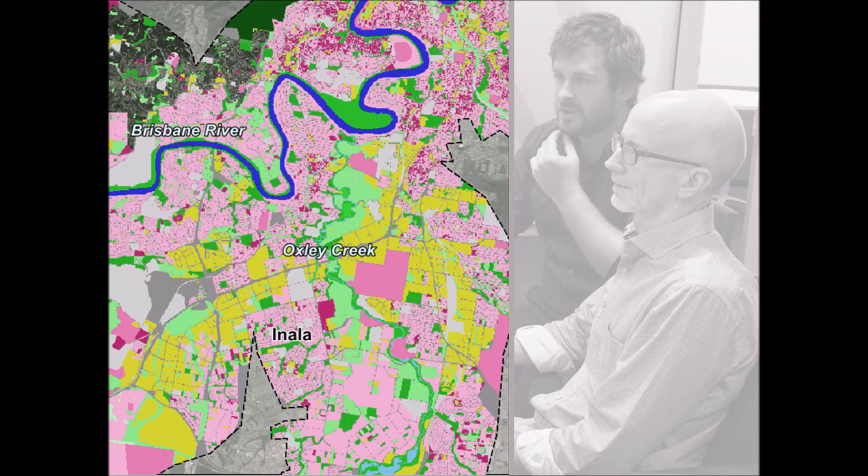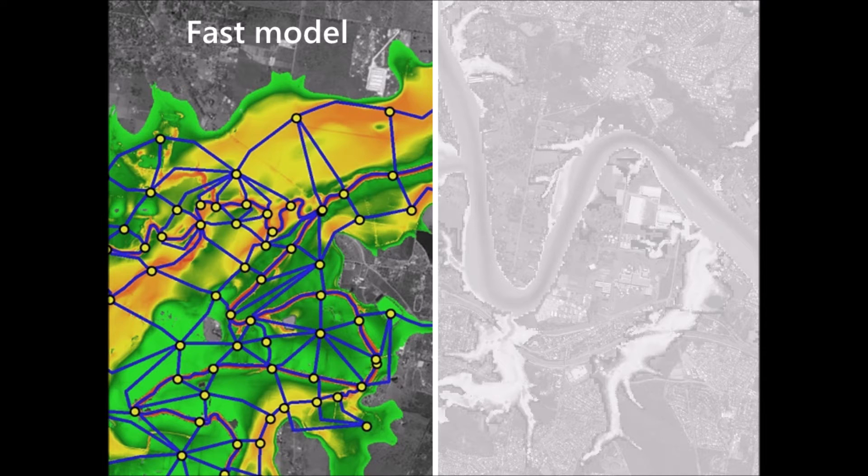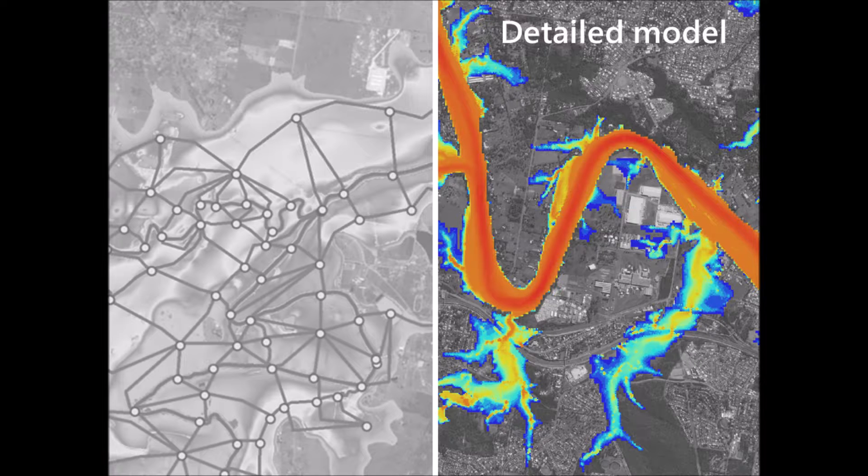Key innovations applied to the study include the use of a Monte Carlo analysis to develop 11,340 unique storm events which captured the true variability of flood patterns in the catchment. Development of two separate hydraulic models: a one-dimensional fast model which simulated all 11,340 flood events, and a high-resolution two-dimensional detailed hydraulic model which simulated the complex flow behaviour for the detailed flood mapping.